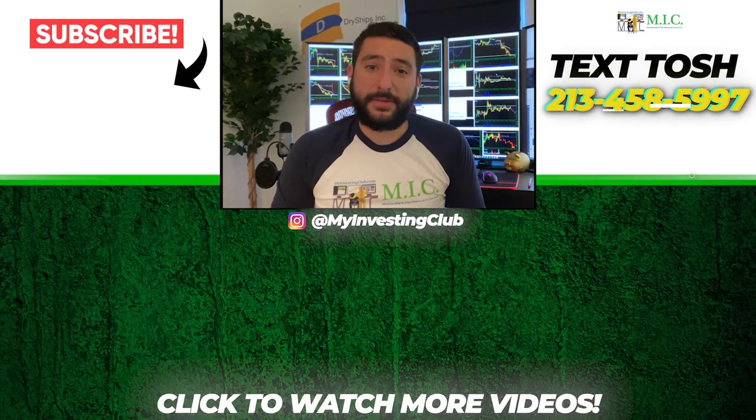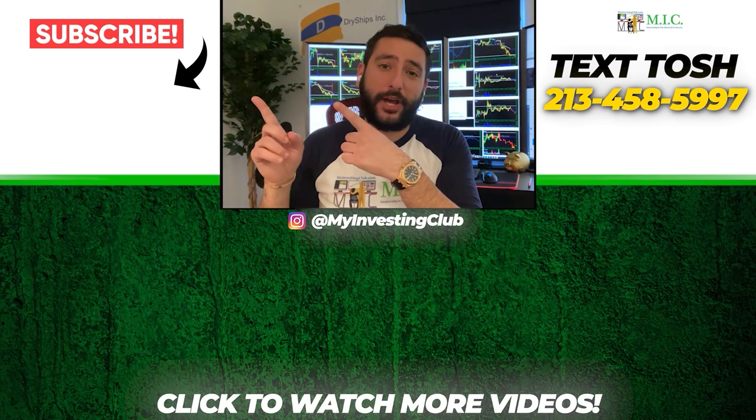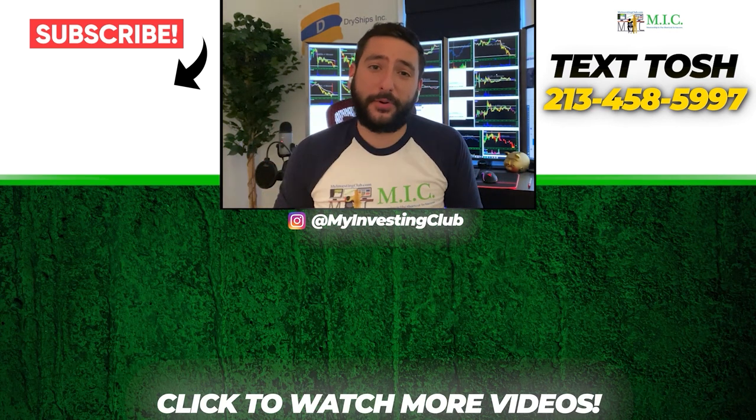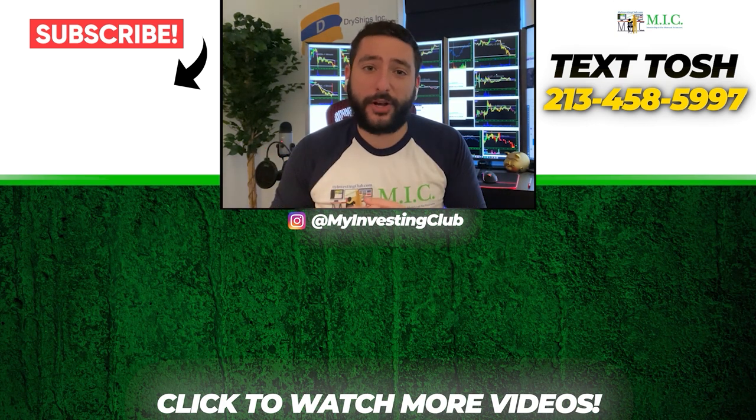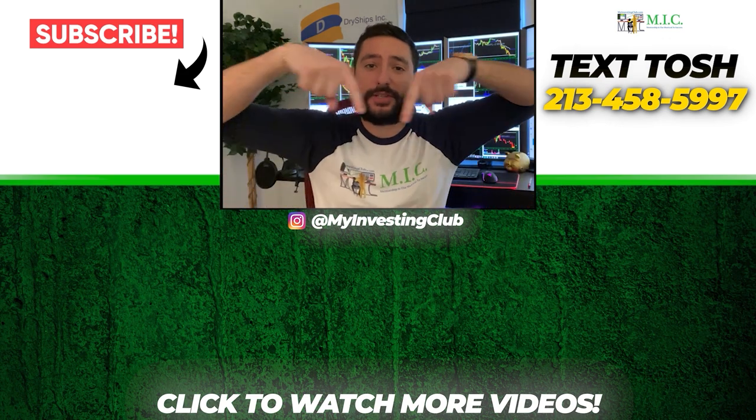Thank you so much for watching our video. If you want to see more of our videos, please subscribe to our YouTube channel by clicking the button here. We do our best to post a new video every single day. If you have any questions about MIC or any general trading questions, please text Tosh using the number here. Also stay up to date by watching some of our most recent videos right over here.